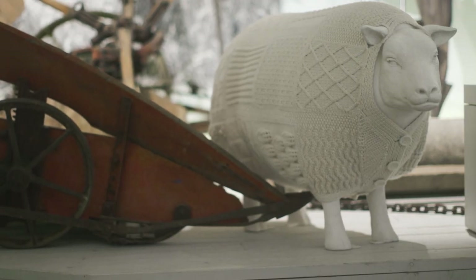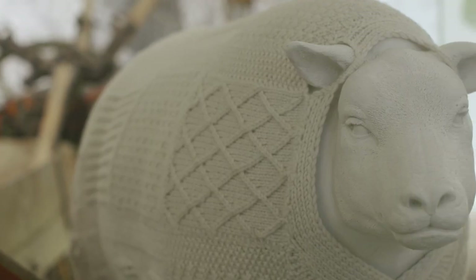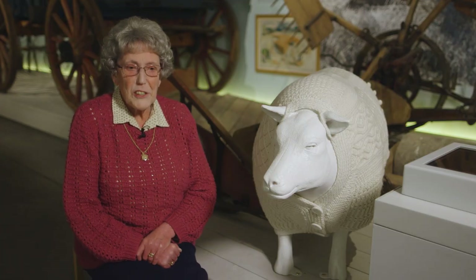I was asked if I could make a coat for a sheep, so that's where we started. The children seem to love it and people like to stroke it, so I think we've done what we intended to do.